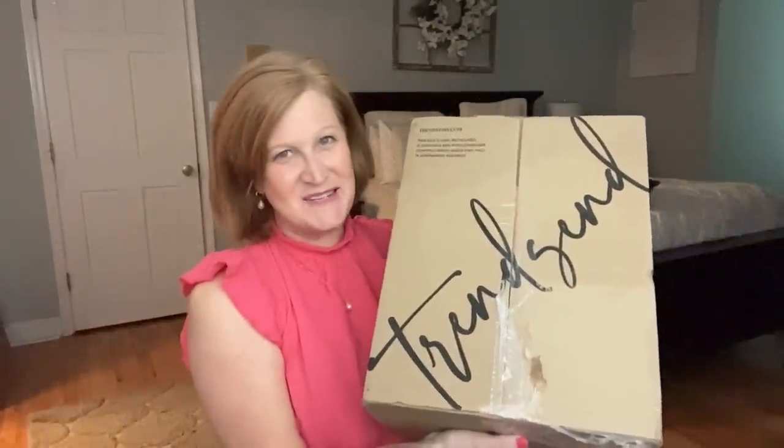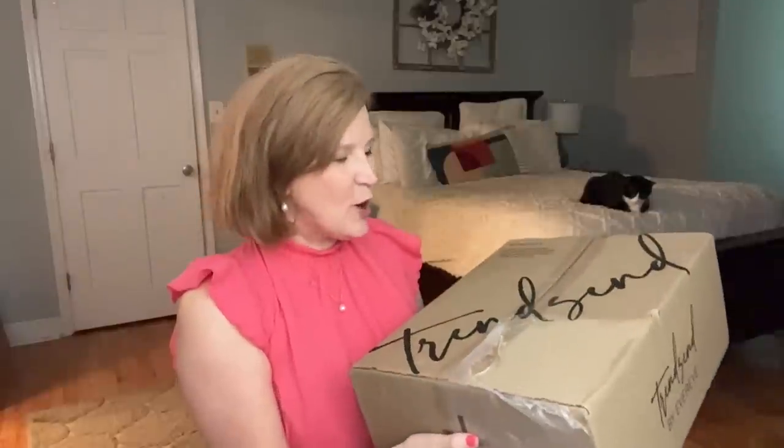Hello, my sunshines! Welcome back and thanks for popping in. I am so glad you're here, and so is Mr. Milo. For today's video, I have my TrendSend box for July 2023 to share with you. We're going to open it up, try it all on, and see if there are any hidden gems inside.